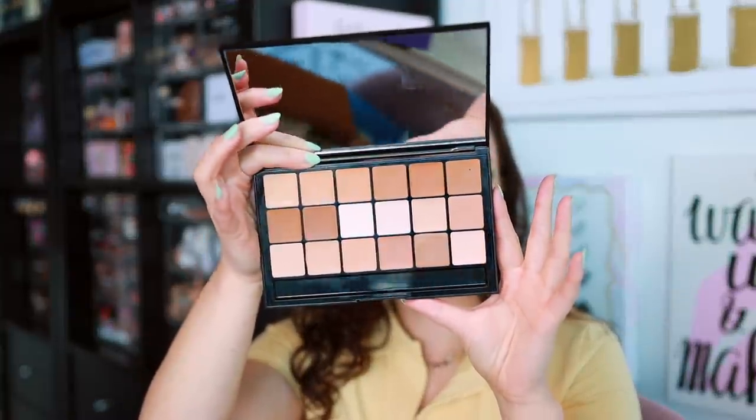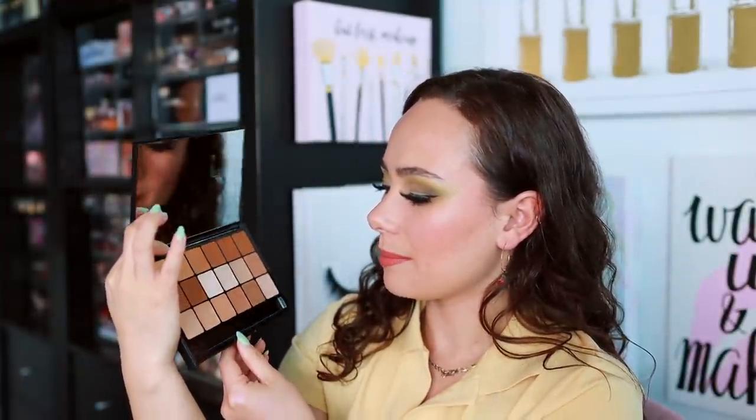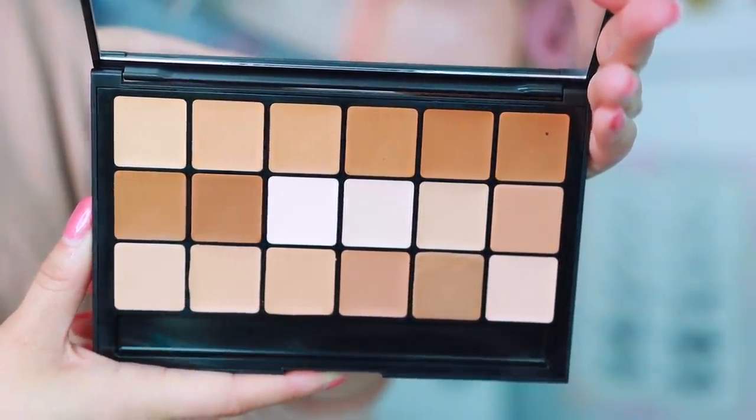I asked for an RCMA foundation and concealer palette. I used to use a Graftobian one in my makeup kit but those got old, so I wanted to give the RCMA one a try. I picked up the Color VK number 11 to test it out. These look like they have really great neutral and olive options. It's a cream foundation and concealer palette — I'm going to test the consistencies. This is very helpful for my kit.